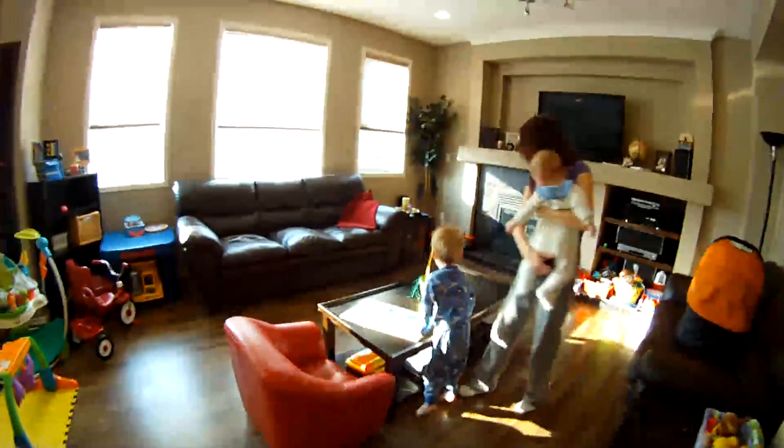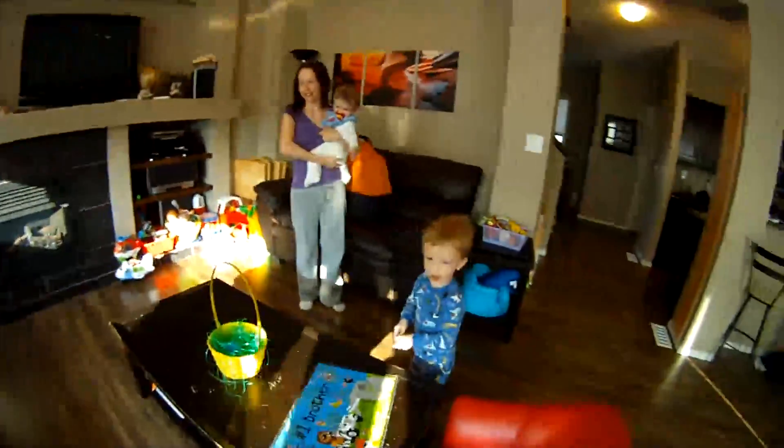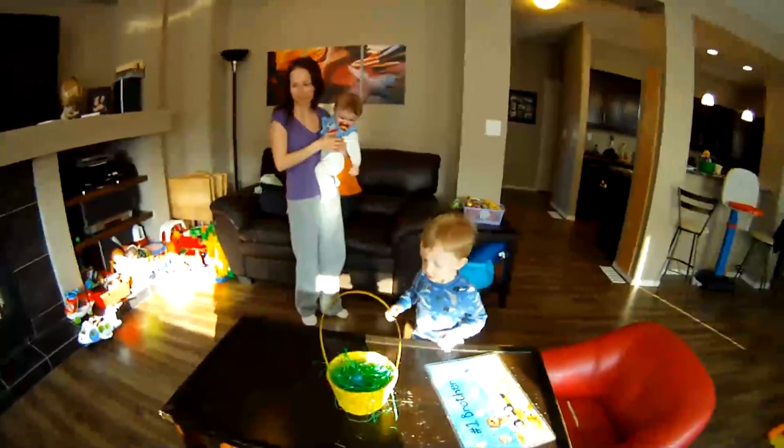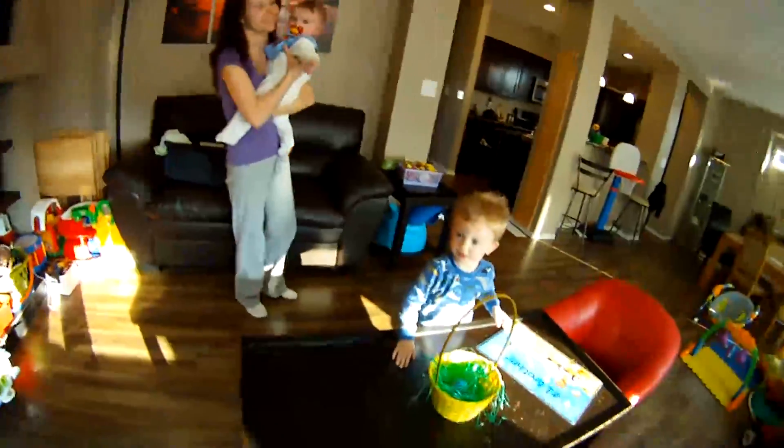Whoa! Whoa! Where's some more? Look around. Where are they? Good job. Whoa! Okay, let's look around. Where are some more eggs?